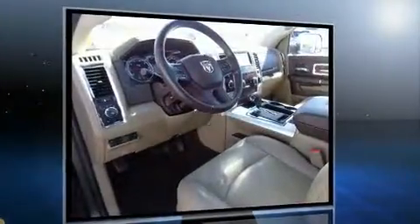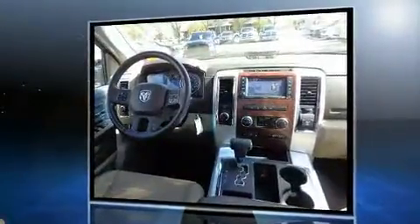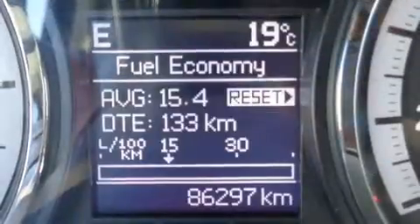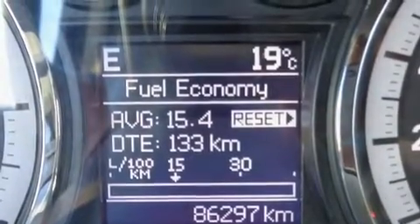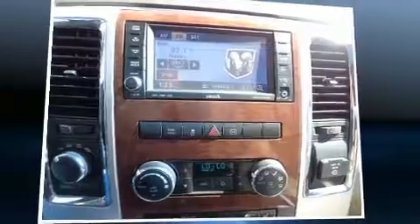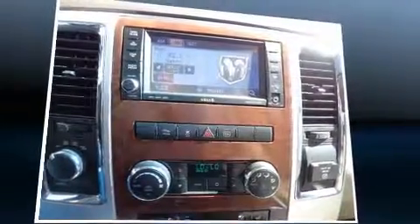Top features include power front seats, variably intermittent wipers, heated seats, fully automatic headlights, heated steering wheel, and seat memory. Features such as automatic climate control and leather upholstery prove that economical transportation does not need to be sparsely equipped.